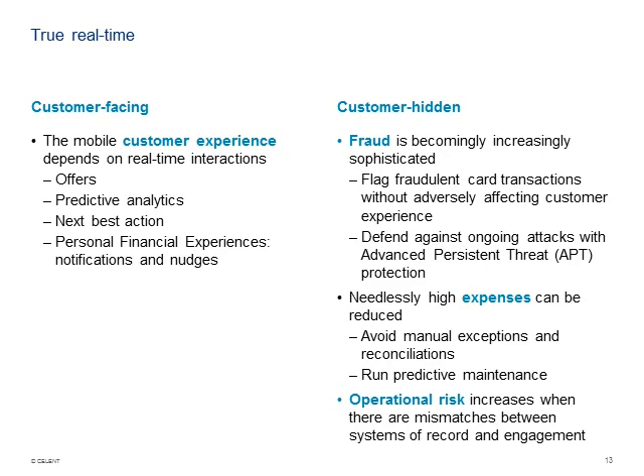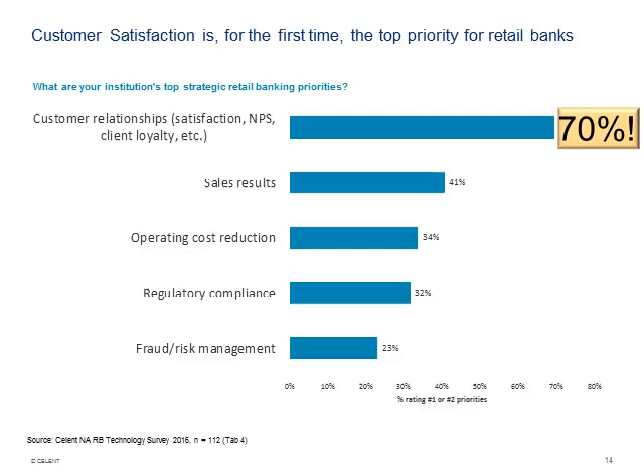Operational risk increases when there are mismatches between systems of record and systems of engagement, particularly when bringing other players in the banking and financial network into play. For the first time ever in our biannual survey of North American retail banks, customer satisfaction and customer relationship is the top priority — 70% said it was their first or second priority. Every other year, sales results had been the top vote earner, coming in at only 41% this year. Real-time as an enabler of customer satisfaction is critical.